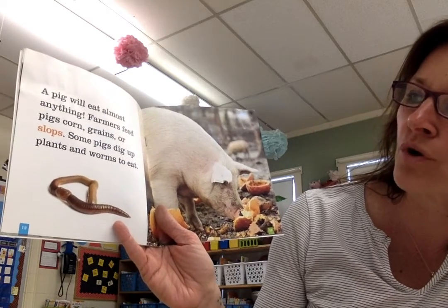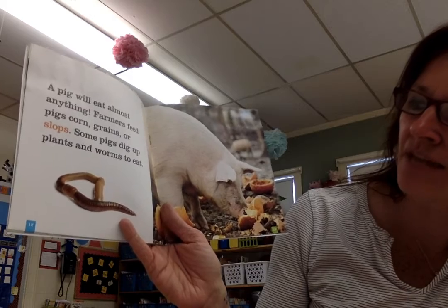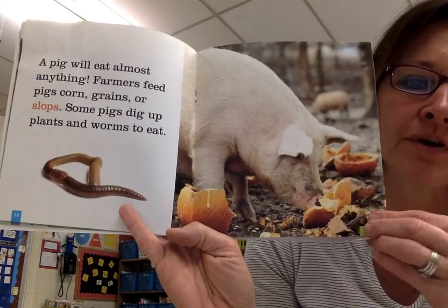Farmers feed pigs corn, grains, or slops. Some pigs dig up plants and worms to eat. Slops is when the farmer gives them leftover food from our kitchens.